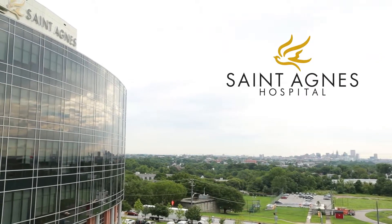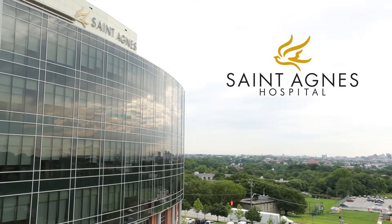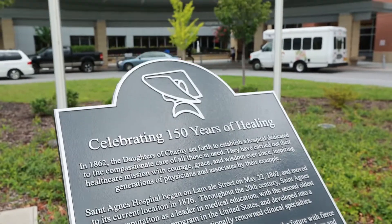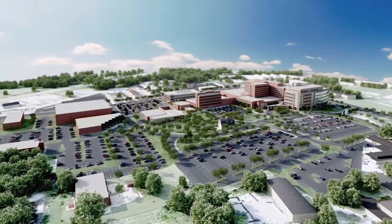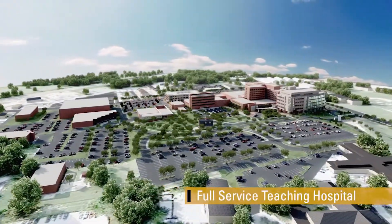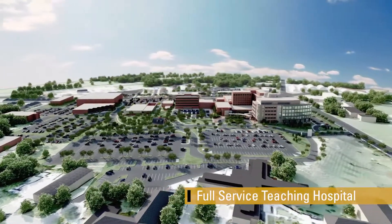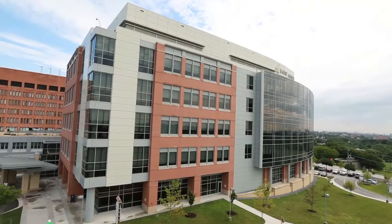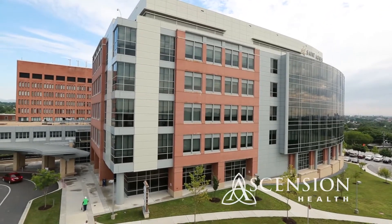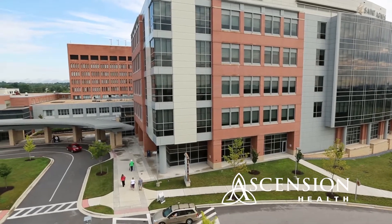St. Agnes Hospital is located just minutes from downtown Baltimore and the famed Inner Harbor. Built over 150 years ago on a strong foundation of excellent medical care and compassion, St. Agnes has grown into a 276-bed, full-service teaching hospital with residency programs in a number of medical and surgical specialties. St. Agnes Hospital is a member of Ascension Health, the largest non-profit health care organization in the country.